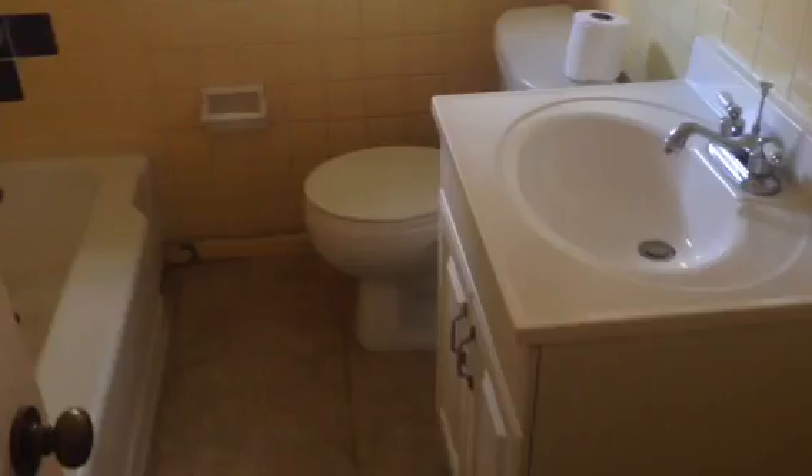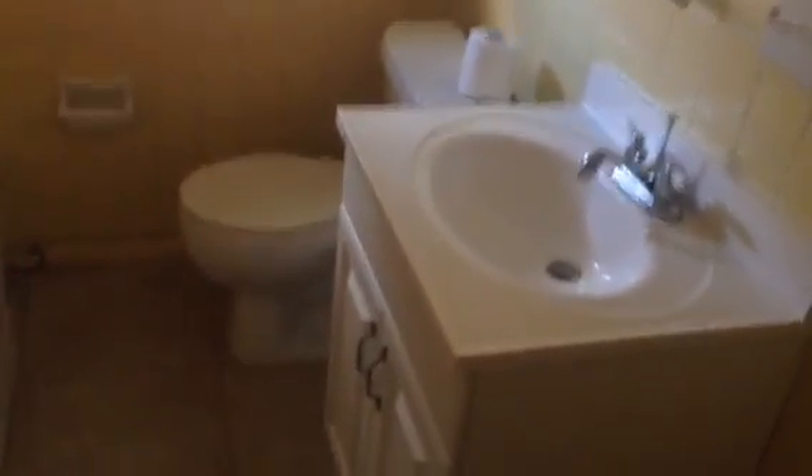Another bathroom here. Nice yellow tile.